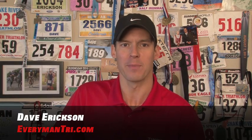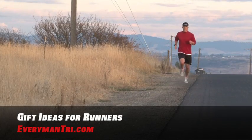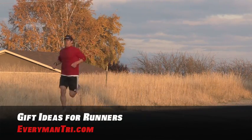Hey everyone, this is Dave Erickson for EverymanTry.com with your stocking stuffers list for that runner in the family. I put together this gift idea list based around your winter training schedule and getting outside, so let's begin.